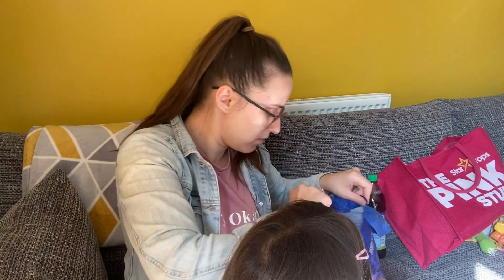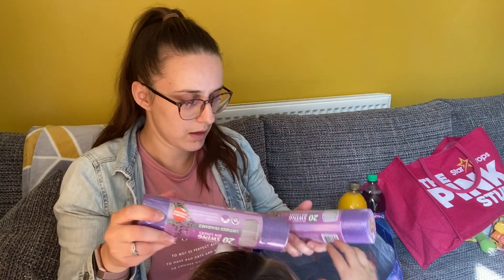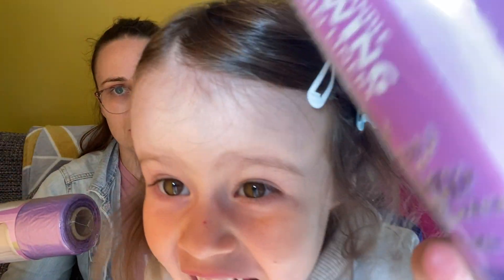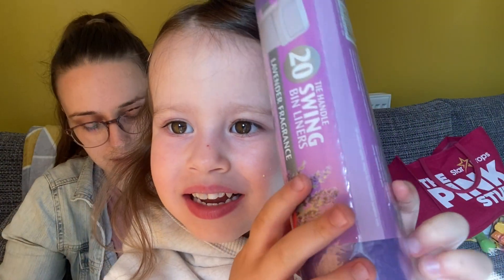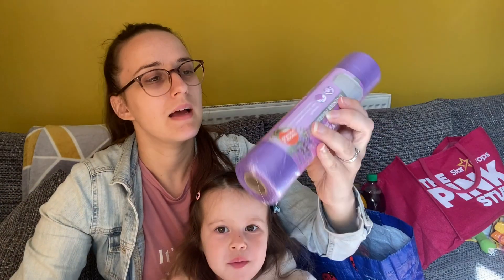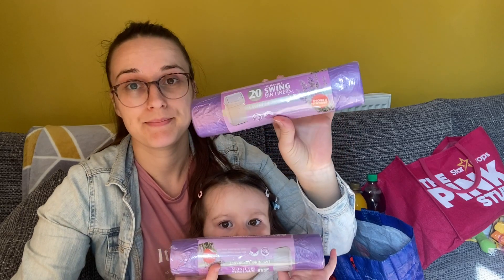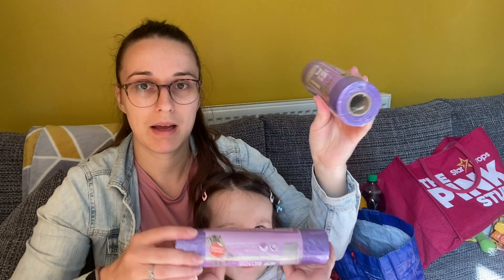I've only got a few more things to show. I got these lavender fragrance bin bags — I got two packs of those.